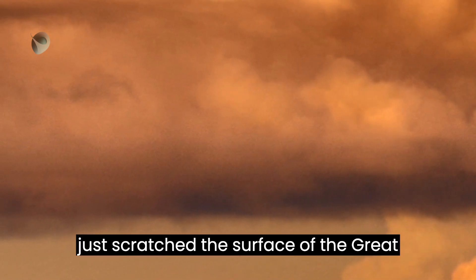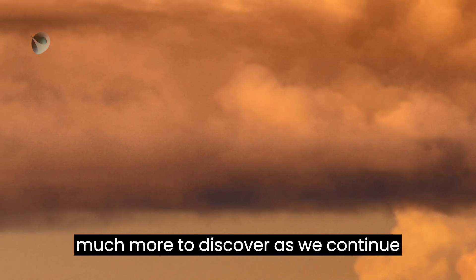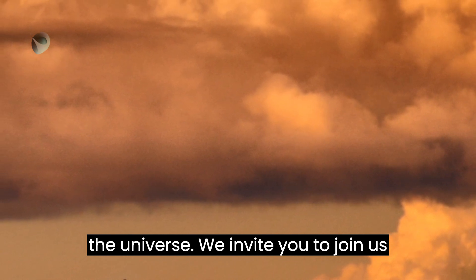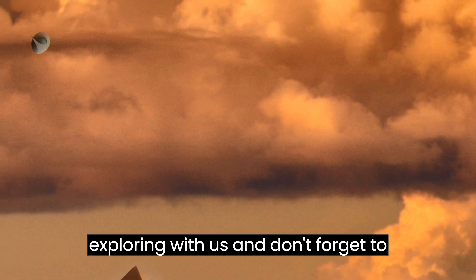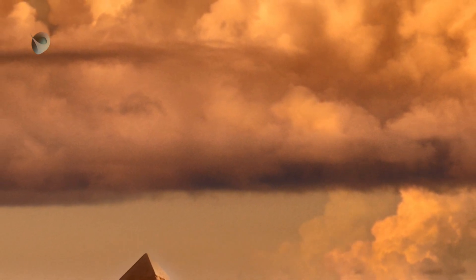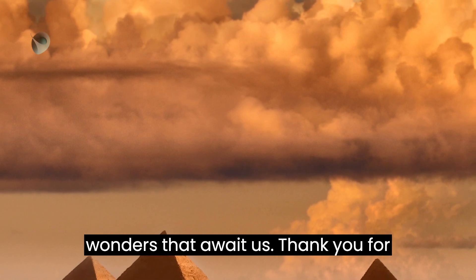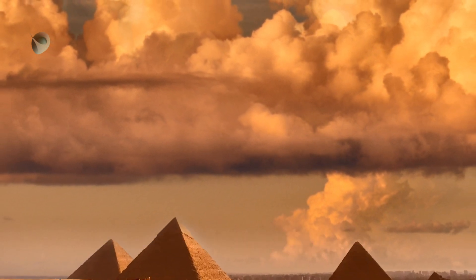We've just scratched the surface of the Great Pyramid of Giza's incredible connection to ancient astronomy, but there's so much more to discover. As we continue to delve deeper into the mysteries of the universe, we invite you to join us on this journey of discovery. So keep exploring with us, and don't forget to hit that like button and follow our channel for more amazing content. Together, let's continue to unlock the secrets of the universe. Thank you for joining us on this incredible journey of discovery.